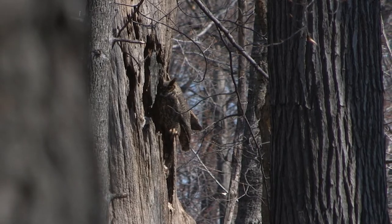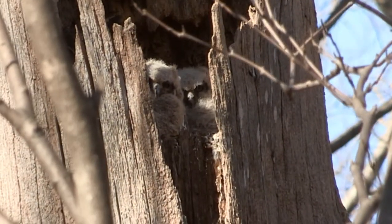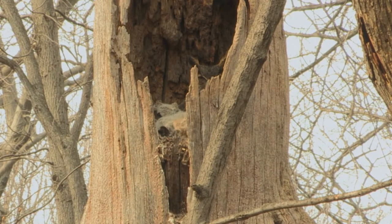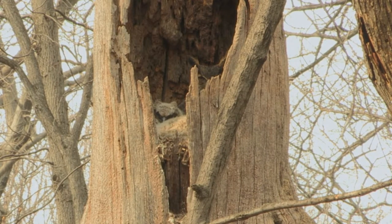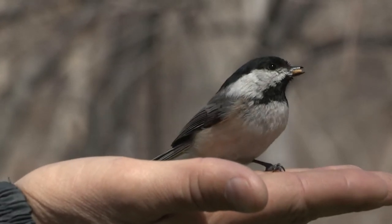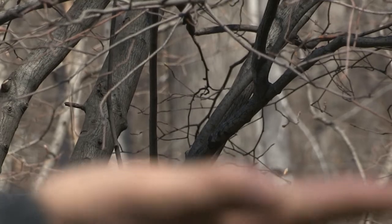We have nesting great horned owls here. Their babies just fledged the nest. We've been watching the owls for years. I just love them. They're mysterious, hard to find, so it's always a challenge. They're on everybody's life list. I love the chickadees because in the wintertime, if you bring peanuts and you hold out your hand, they will come and land on your hand and you can actually feed them.